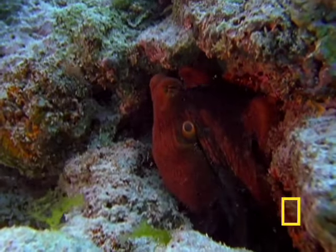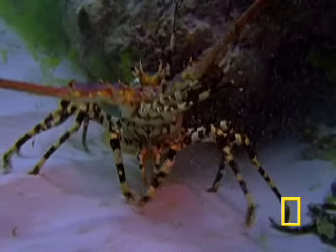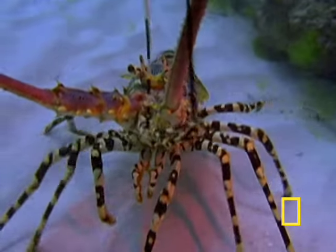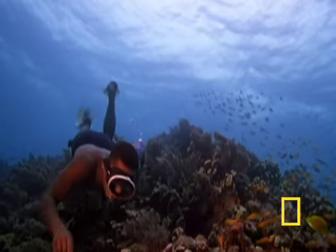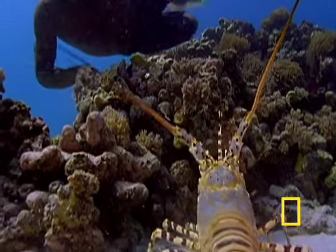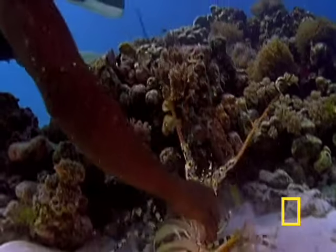An ocean that harbors such a living fossil probably has some other surprises. Yet the biggest surprise is that so little of the western Indian Ocean has been explored. In part, exploration has lagged behind basic survival. Coastal communities have fished these waters for centuries, using methods that have been passed down through the generations.